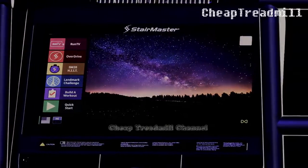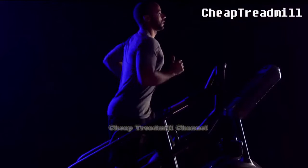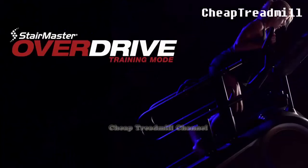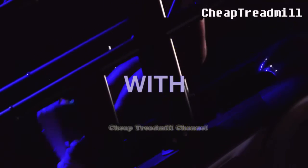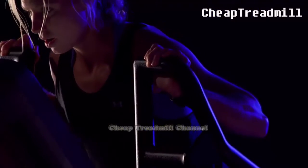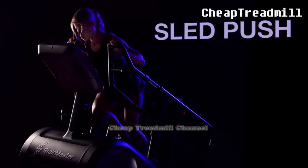Stair climbers provide you with a cardiovascular workout that helps to strengthen the muscles of your legs that surround your knee joints. The workout these machines provide, however, isn't for people who are just beginning an exercise regimen, according to the American Council on Exercise. For the untrained knees, starting off with a stair climber can cause pain and injury. This is because stair climbers place stress on the joints of both knees, despite the relative low-impact nature of stair climbing.